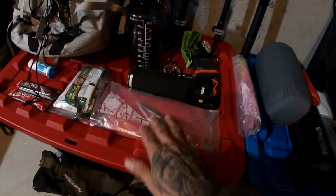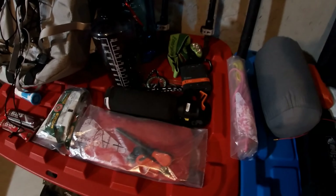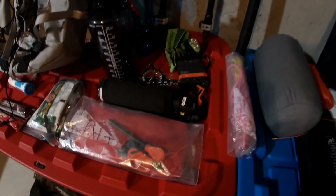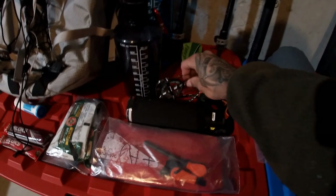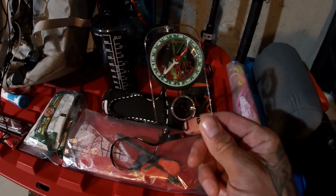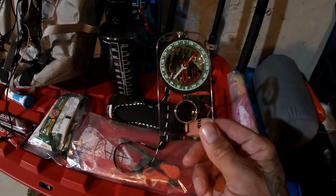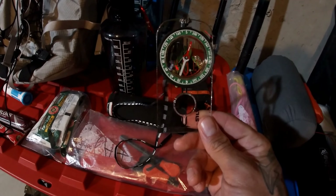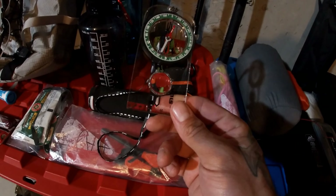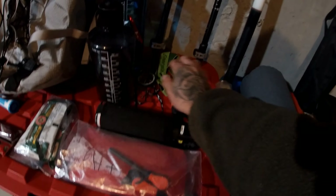I've got my bear spray because up here everywhere you go is bear country, cougar country, so you need to have that just in case. For navigation, I always carry a compass — even though I normally just use my phone, the compass is always a good backup. I went through a compass crash course with Malin about a month ago just to refresh myself on how to use it. I also carry a headlamp all the time, never leave without it.